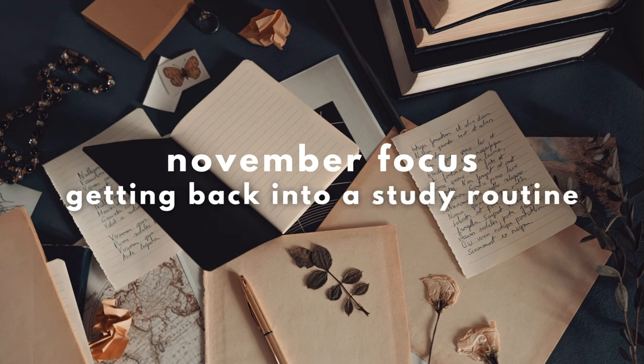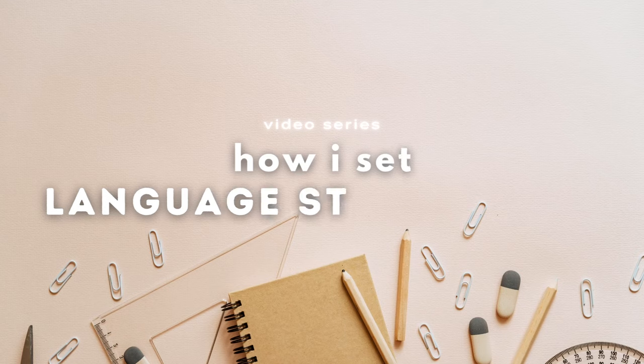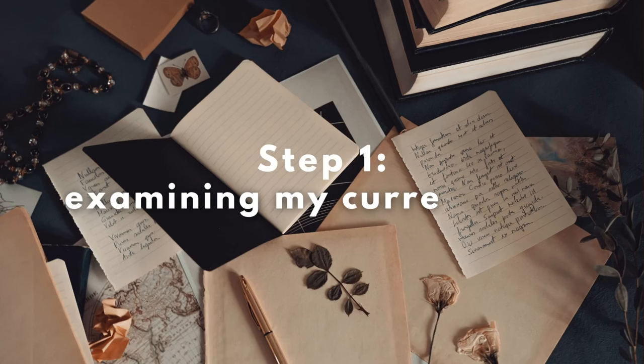Now it is November and my focus this month is getting back into a study routine for Japanese. This will be a process since I have new goals and new focus now that I'm done with the JLPT. I wanted to bring you along on this journey, so I've planned a short series of videos on setting language study goals. Today is the first step: examining what my current level in Japanese is to see what we are working with.